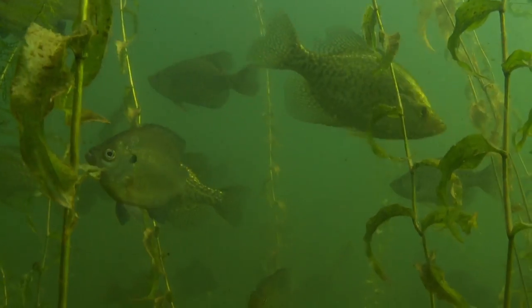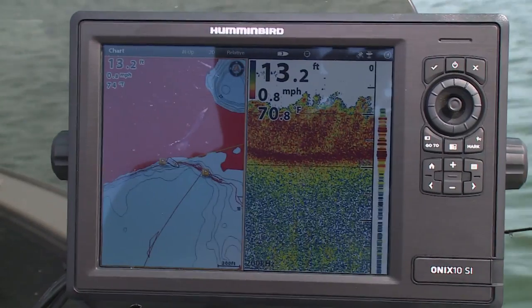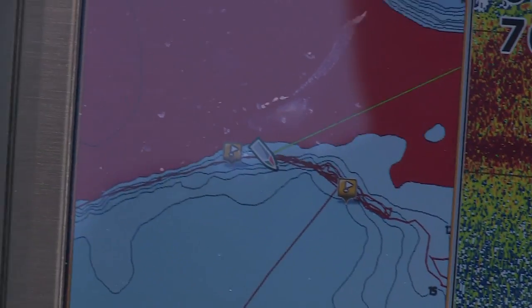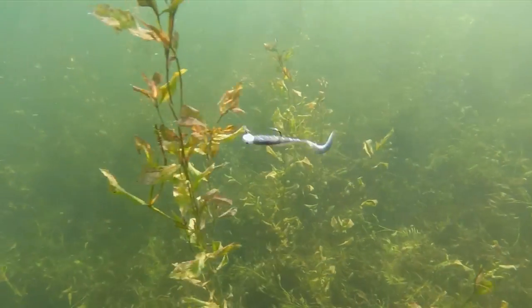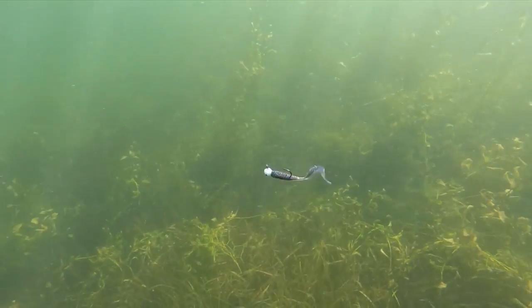In the summertime in these natural lakes, the majority of the crappie population gets into the weeds if the lake has good weeds, and they spend their whole summer there. I'm on an outside bend right now — a very big structure. The weeds on this lake are in about 16 to 17 feet — that's how clear it is. I'm casting into about 10 feet, and the weeds top out about four feet under the surface. I'm just swimming this bait over the top of those weeds.